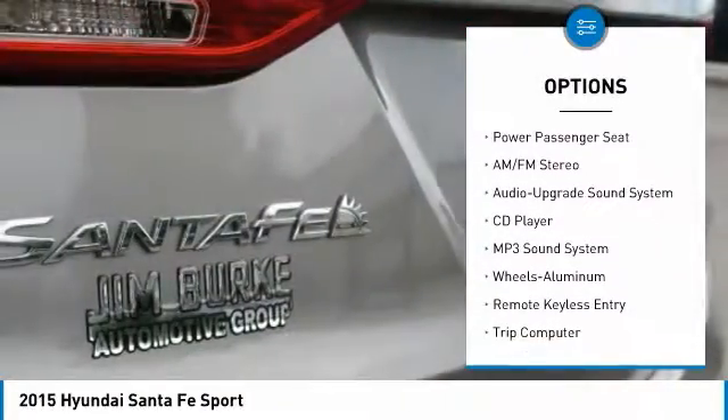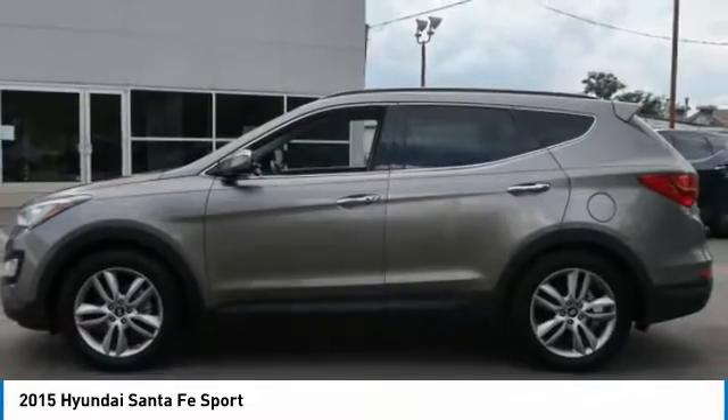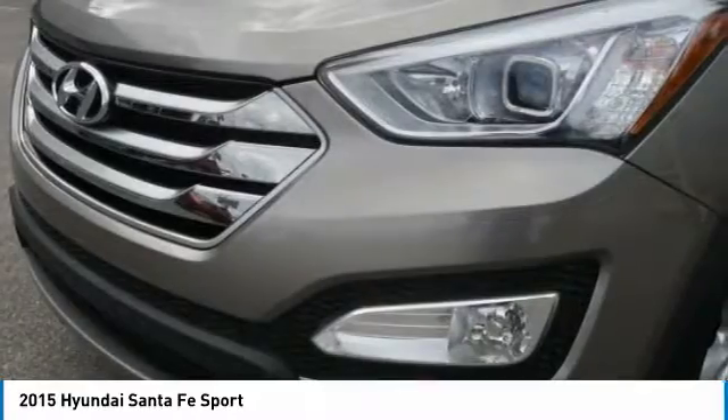Moonroof, air conditioning, HomeLink garage door opener, power steering, aluminum wheels, cruise control. Searching for a dependable vehicle that looks great too? You found it. So stop in today.